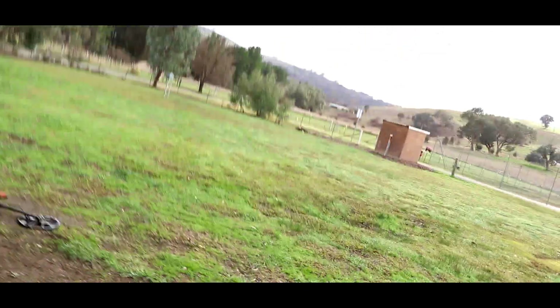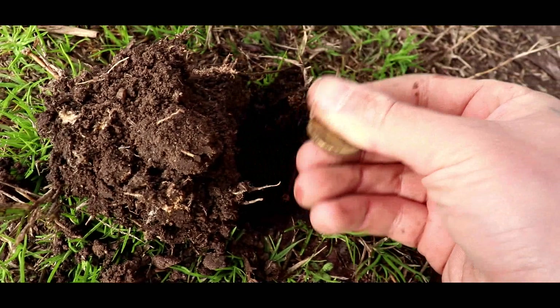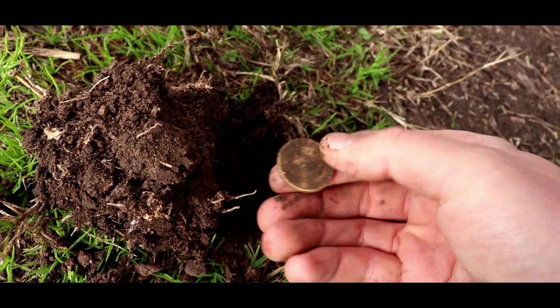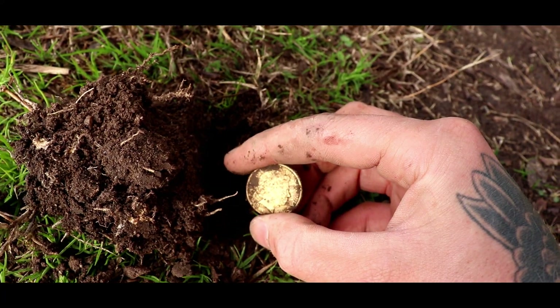Oh, I finally found something worthwhile - have a look! Is that a dollar in your hole or are you just happy to see me? How good would it be if it was a mule? I don't think it is - nope. Oh, that's still cool - one buckaroonie in the hole!